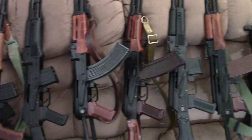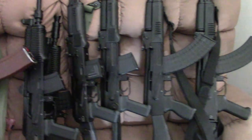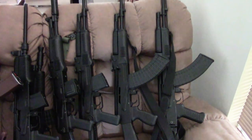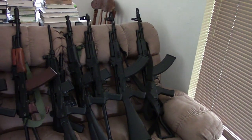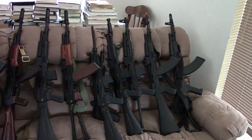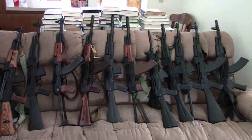Hi, this is Misha and in this video we're going to get into the history of the Arsenal AK in the USA. By that I don't necessarily mean Arsenal Incorporated out of Las Vegas, although that will be the predominant part of this video. I mean the Bulgarian Arsenal AK, both milled and stamped, trying to give a kind of comprehensive history.